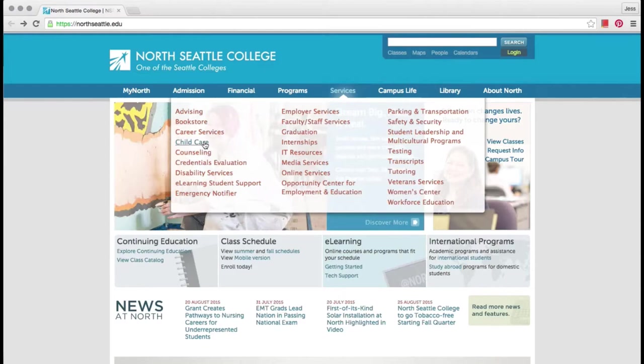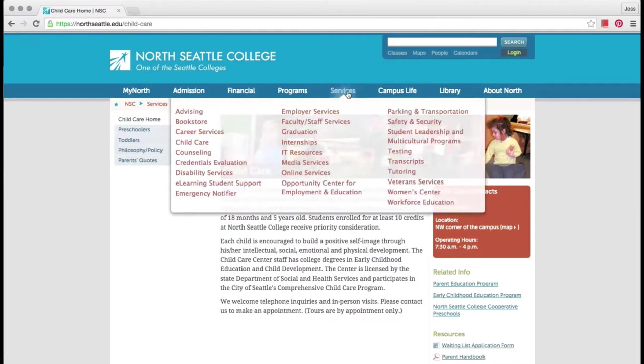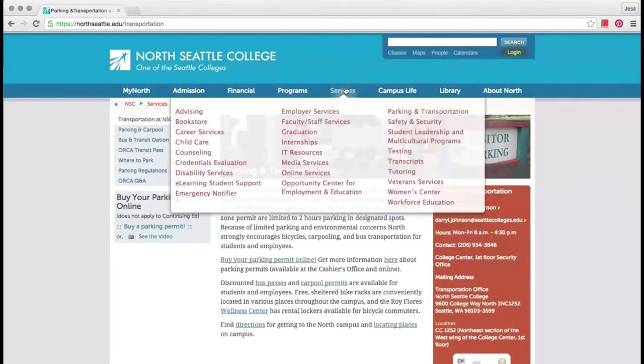This page has information about child care at the college. Another page has information about parking and transportation. The college has many different services, and I can find information about them by looking at these pages on the college's website.